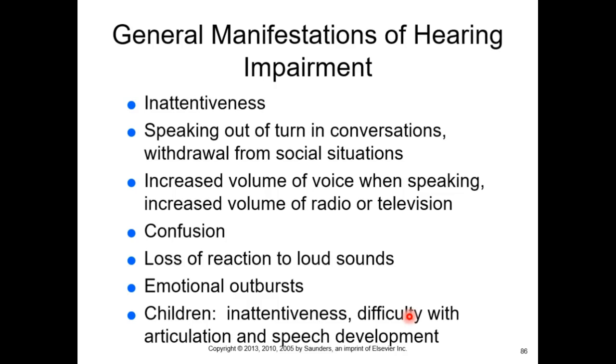For hearing impairment, hearing loss is going to start from that oval window and work its way down, so you'll lose higher-pitch sounds first. If somebody is slowly losing their hearing, it may not be very evident — they may just seem inattentive or rude, speak out of turn in conversation, turn up the volume on devices, or seem confused.